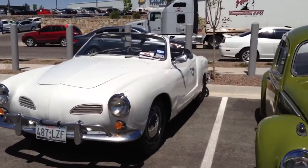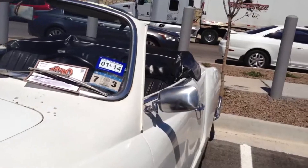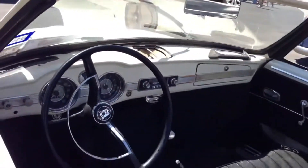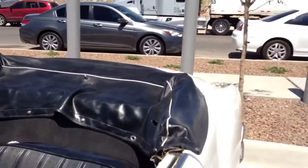Looks like an unrestored original Karmann Ghia — it's a '64. Can't really understand the writing very well, but... amazing.